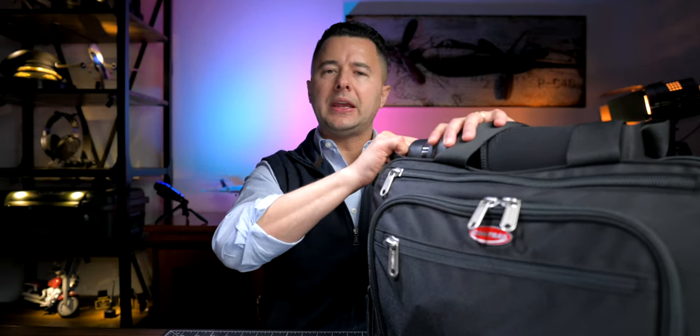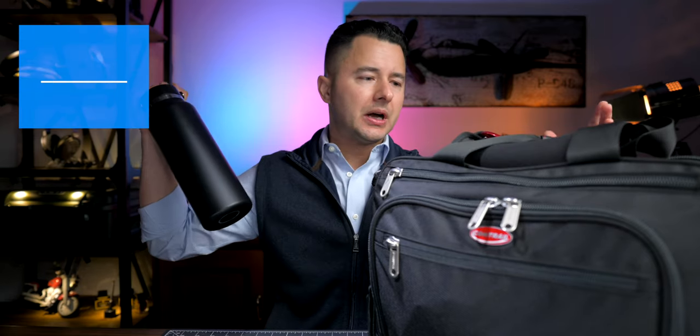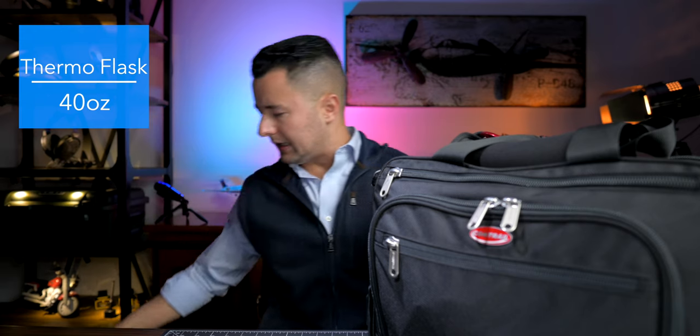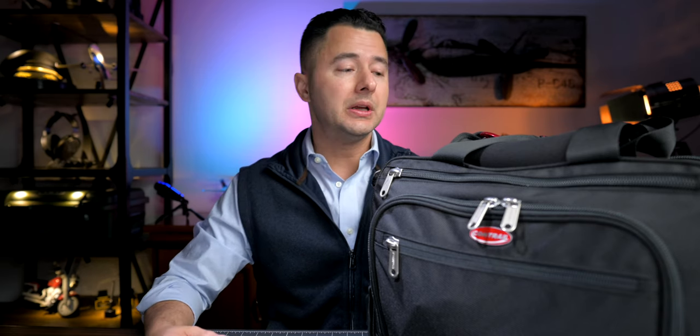The very top is water. Hydration is all important. I do have this one insulated so that the water can remain very cold during summertime. During wintertime, not necessary, but I just keep the same water.